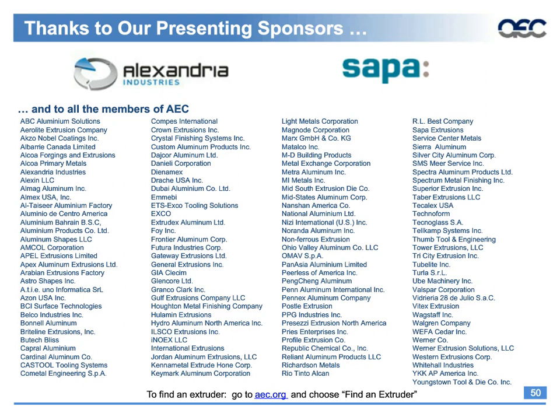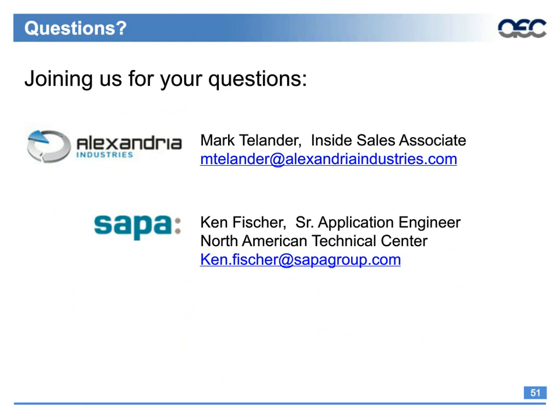To our listeners, if you have a question, please submit it now using the Ask a Question box in the lower right corner of your screen. If we're not able to answer all questions during the webcast, we will share remaining questions with our speaker and he will respond to you directly. The first question is: what alloys allow for the most precise tolerances on the different classes of extrusion?